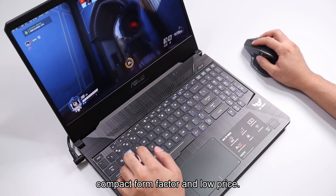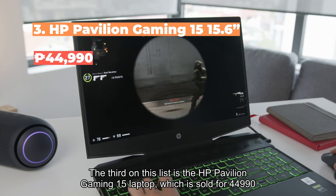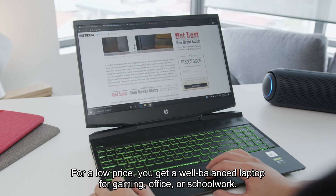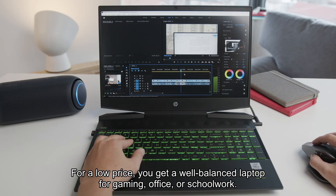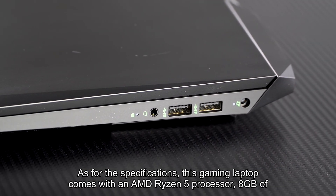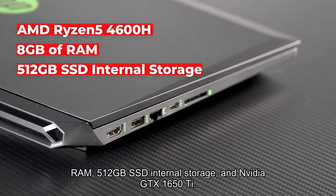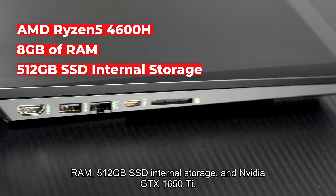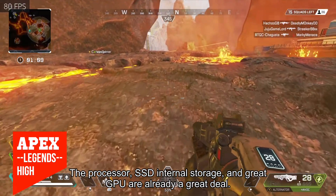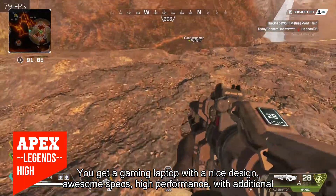Third on this list is the HP Pavilion Gaming 15 laptop, sold for 44,990 pesos. For a low price, you get a well-balanced laptop for gaming, office, or school work. Specifications include an AMD Ryzen 5 processor, 8 gigabytes of RAM, 512 gigabytes SSD internal storage, and an Nvidia GTX 1650 Ti.